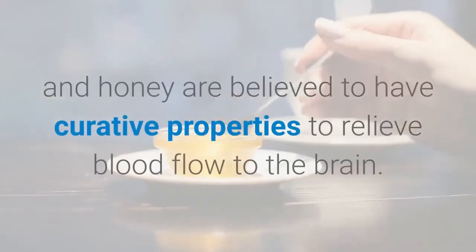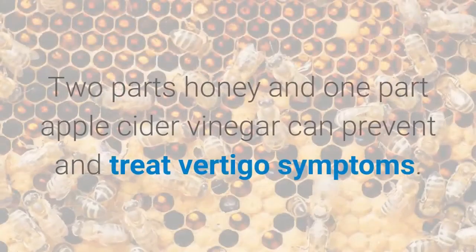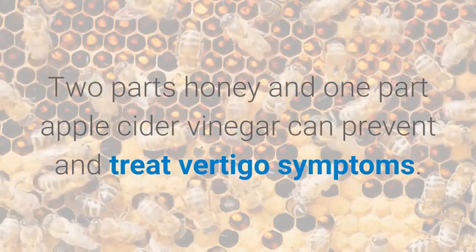Apple cider vinegar and honey are both believed to have curative properties that relieve blood flow to the brain. Two parts honey and one part apple cider vinegar can help prevent and treat vertigo symptoms.